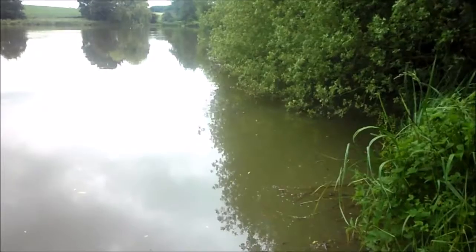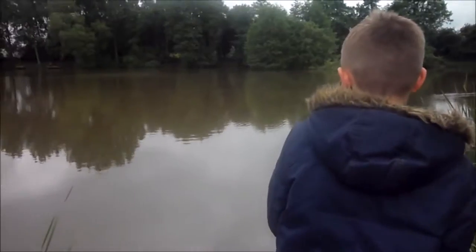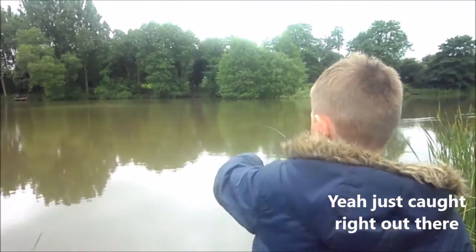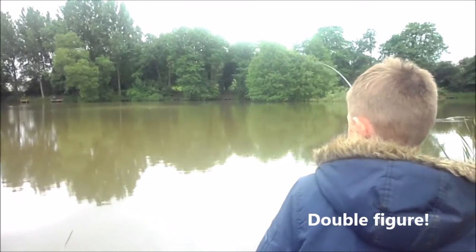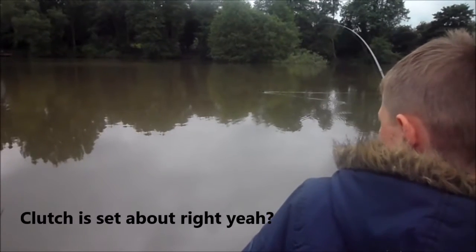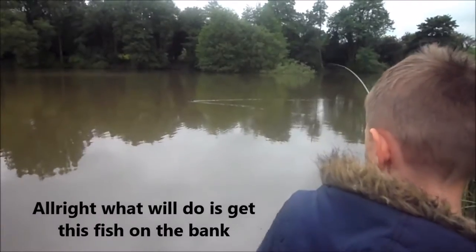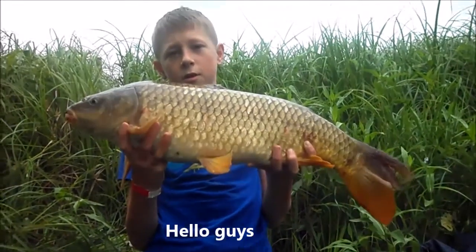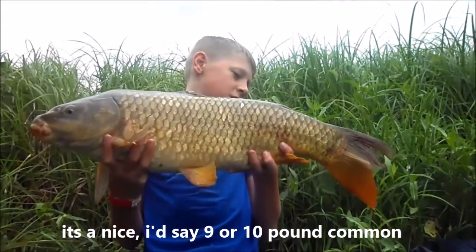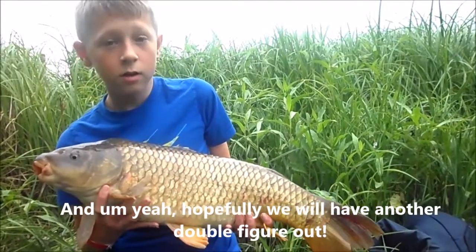Fish on, Luke! How big does that feel? It feels good enough. Yeah? Good. Clutch is set about right. We'll get this fish on the bank. Hello guys, this is the carp that I managed to pull out — it's a nice, say 9-10 pound common. Oh here we go! Hopefully we'll have another double figure out.